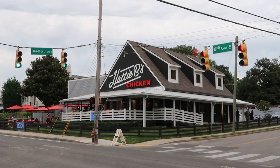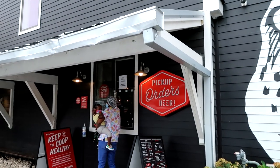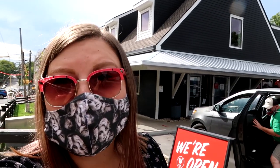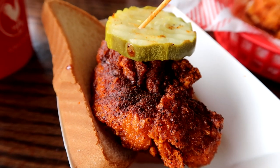There are a lot of great sounding options when it comes to hot chicken in Nashville, but we went with Hattie B's because it's consistently one of the top-rated places. They have three locations here in Nashville, and this is the Melrose location. We're going to be trying the Nashville hot chicken sandwich and a very spicy chicken tender.